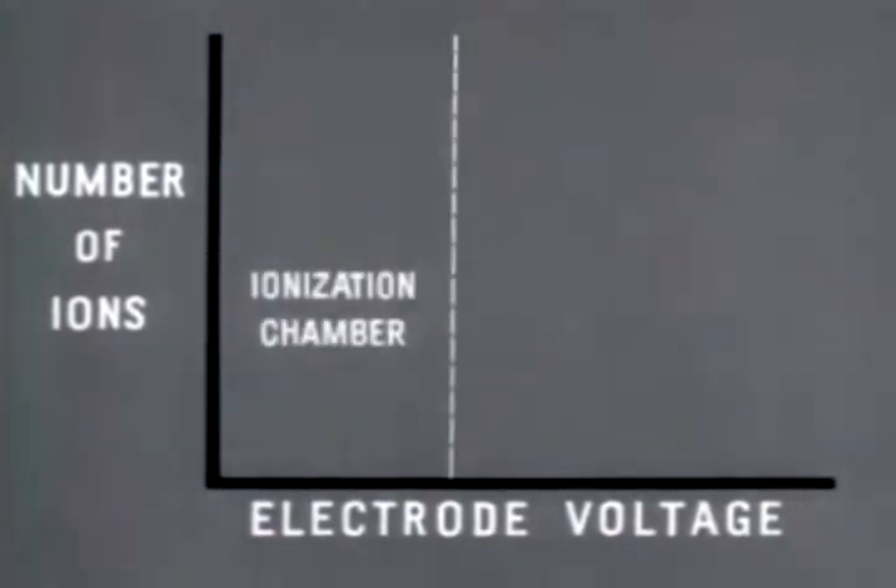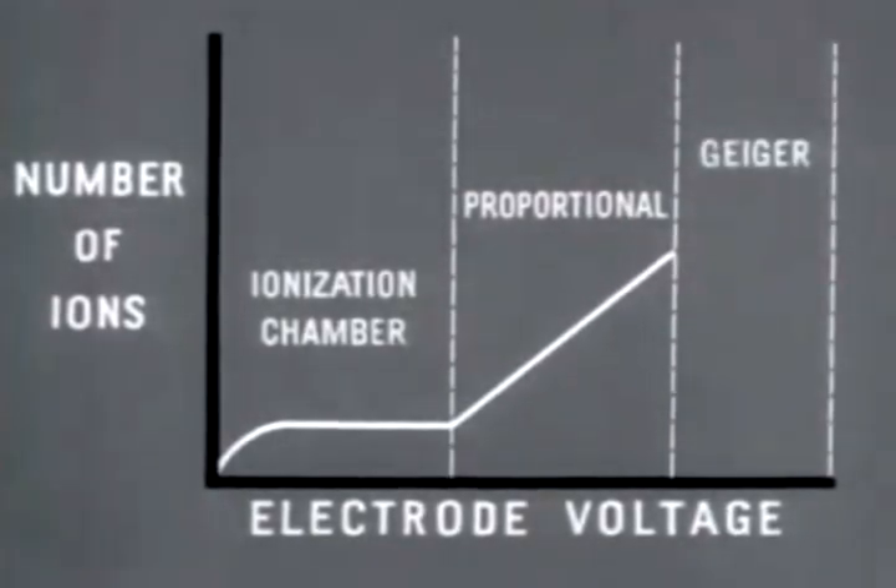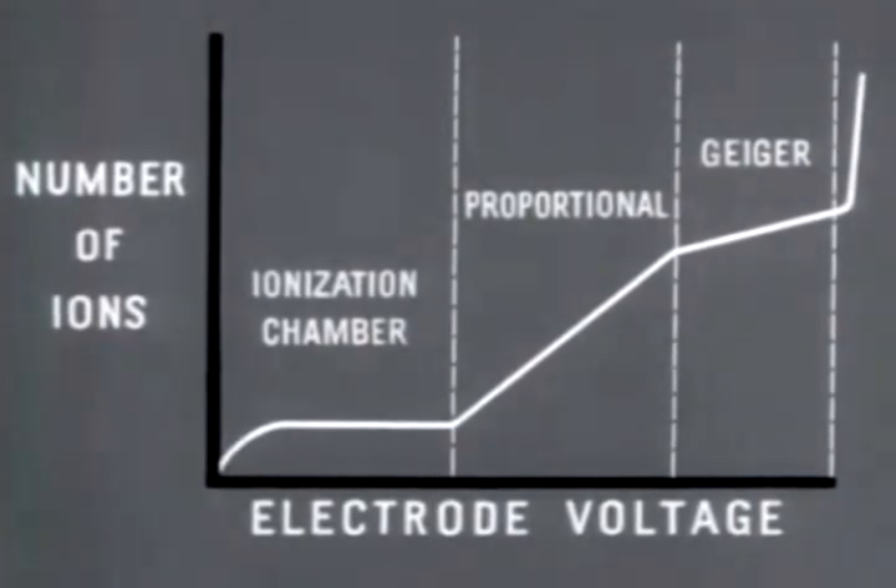In the ionization chamber, only primary ions are formed; at saturation voltage, it collects all of the primary ions. In the proportional counter voltage range, the number of ions formed is increased by the formation of secondary ions, and ion current is proportional to the voltage and the energy of the incident particle. In the Geiger counter voltage range, each individual incident particle triggers an avalanche of ions. Even a low energy particle capable of producing only a few primary ions will cause the tube to register a pulse.